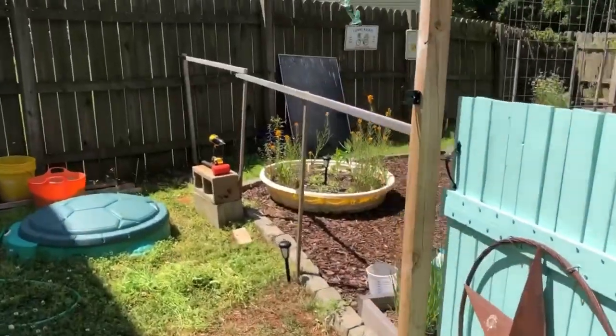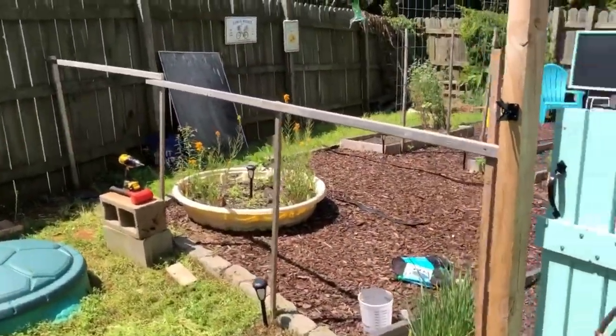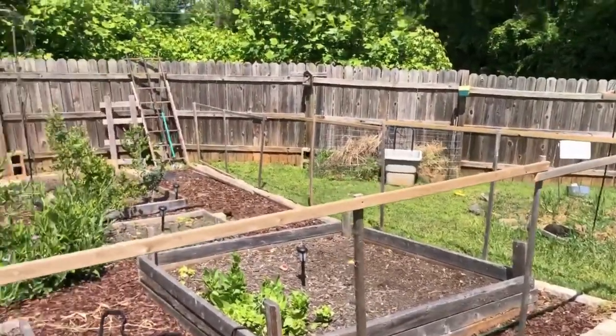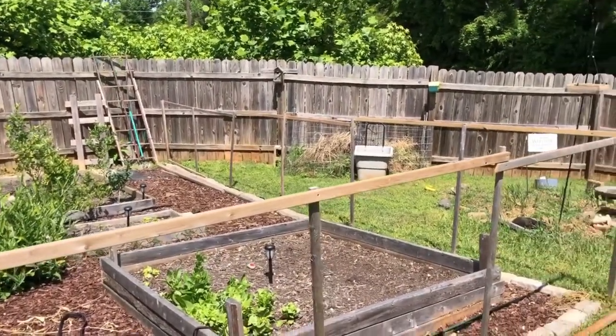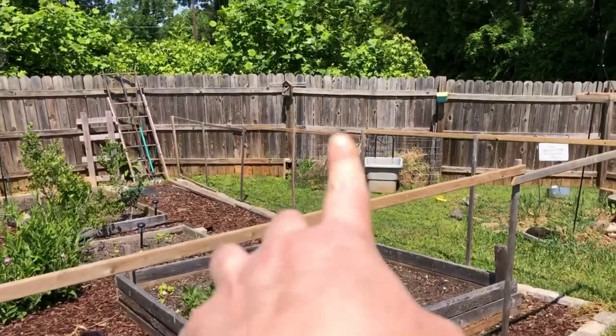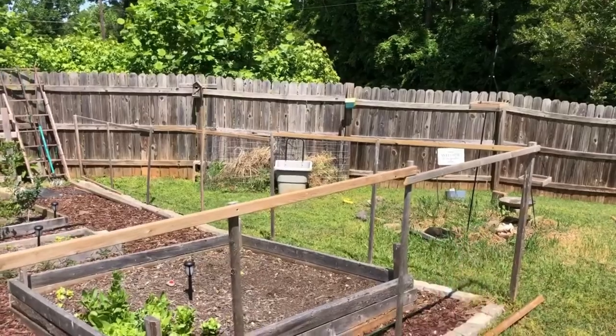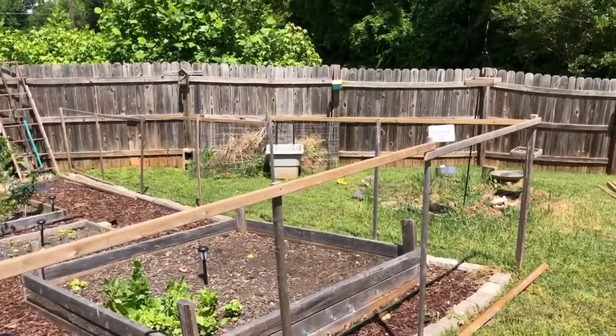It's a start. It's a little wonky in places, but I honestly don't care. The idea is to keep critters out, not to win fencing contests. I've got to say that section right there kind of bugs me, as does this one, but I'm not going to redo it all — it's fine.